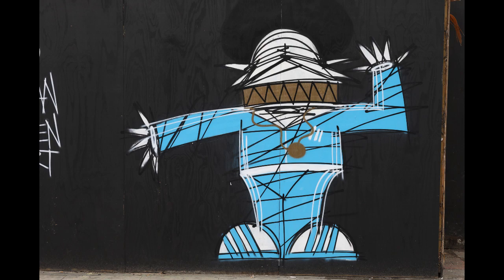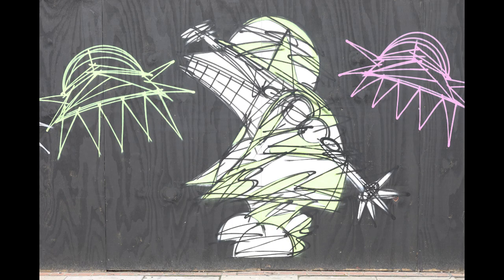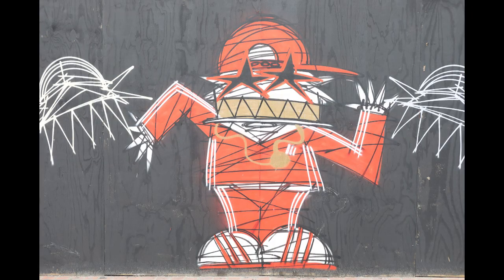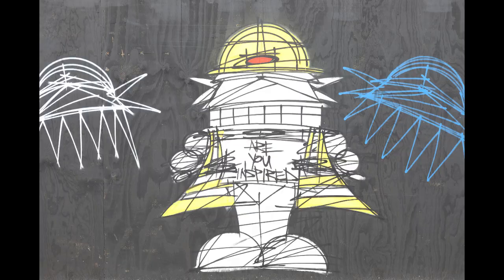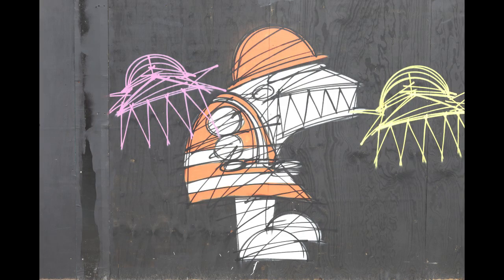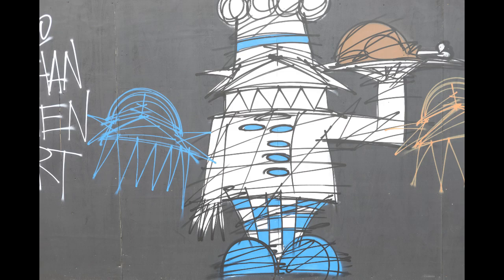Let's go. I've started at Aldgate East Tube Station, and on my way east to Brick Lane, I see this set of characters on a hoarding around a building site. If you'd like to take photos of these, be careful of traffic, because you have to stand on a thin pavement between the road and the cycle lane.